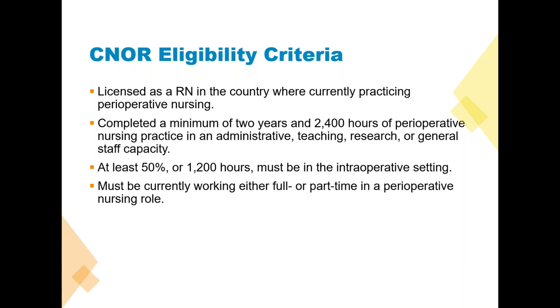If you're a manager, administrator, or in SPD — people who have moved away from clinical nursing as their career advances — please understand that there will be a large proportion of the exam based on intraoperative care. At least 50 percent or 1,200 hours must be in the intraoperative setting. This has special significance for those who have moved away from direct patient care.